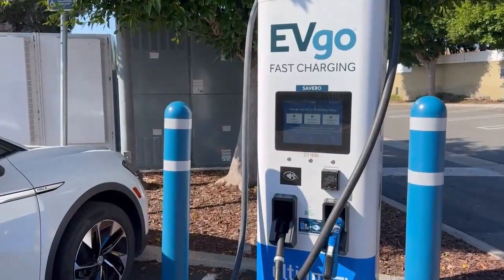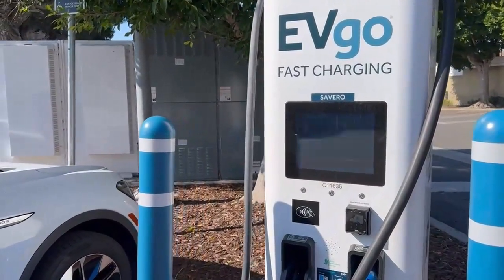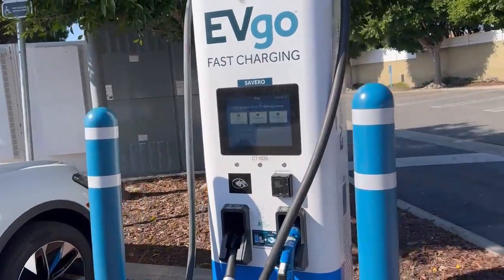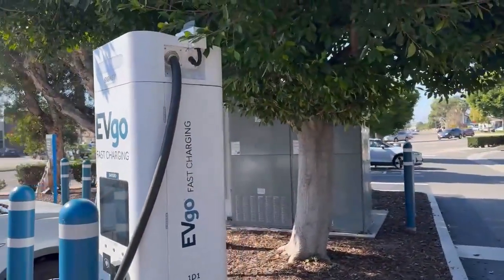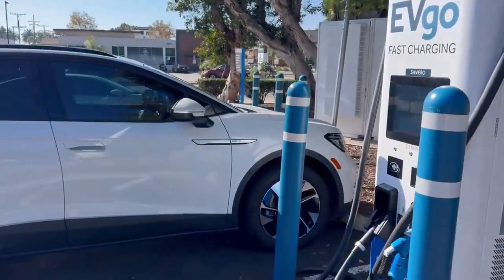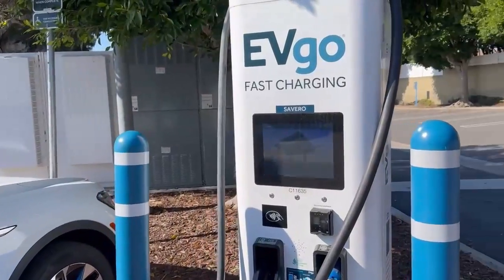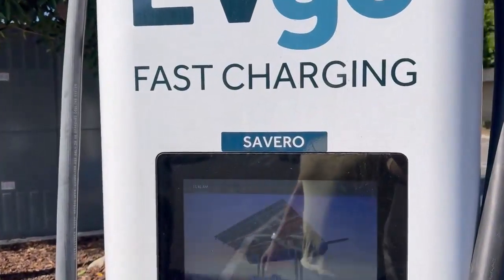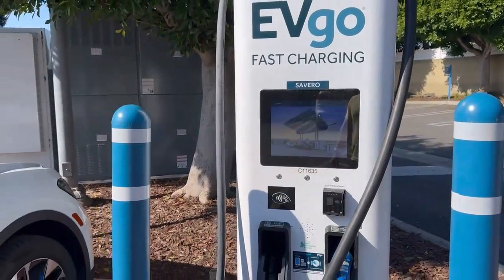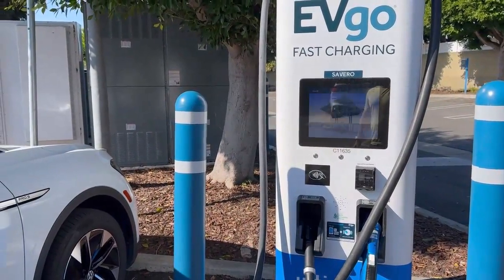At this EVGO station, there are two 350 kilowatt dispensers and then there's a couple 100 kilowatt dispensers right around the corner. I am parked out in front of charger named Severo. The other 350 kilowatt charger is down according to the EVGO app.